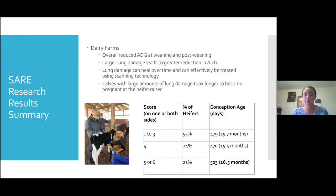I found an average overall reduction in average daily gain in calves at weaning. When scanning calves later in life, I also found a large reduction in average daily gain post-weaning. With varying degrees of lung damage, I found that the larger the lung damage, the larger the reduction in average daily gain — and I was able to quantify that. I also found that lung damage can be healed through antibiotic treatments, but it has to be found quickly and efficiently. I was able to identify the lung damage using scanning technology, tell producers to treat, and the damage healed over time.